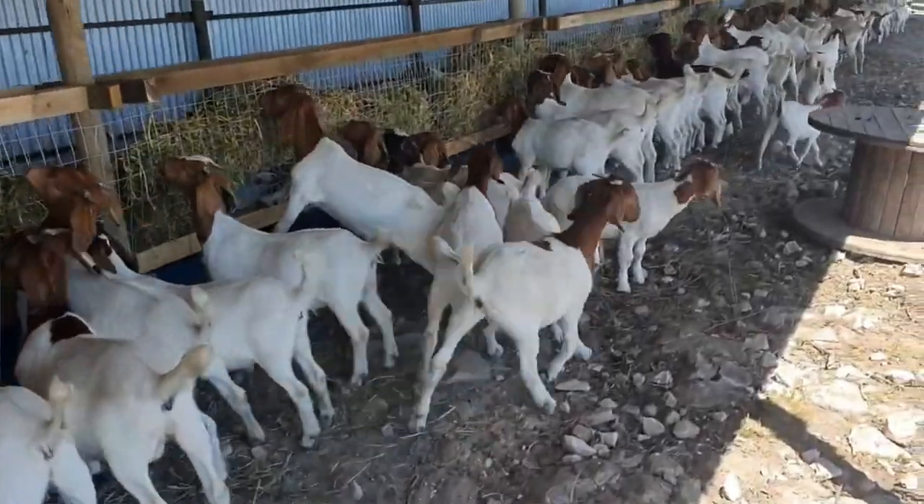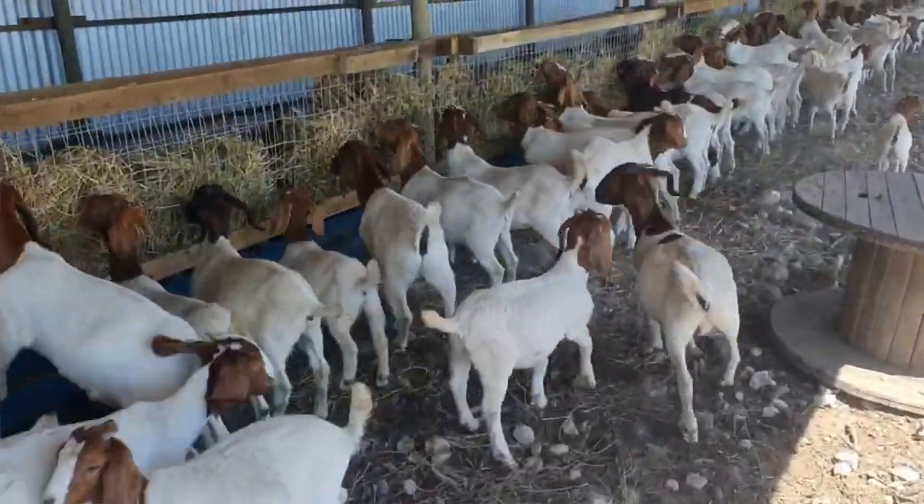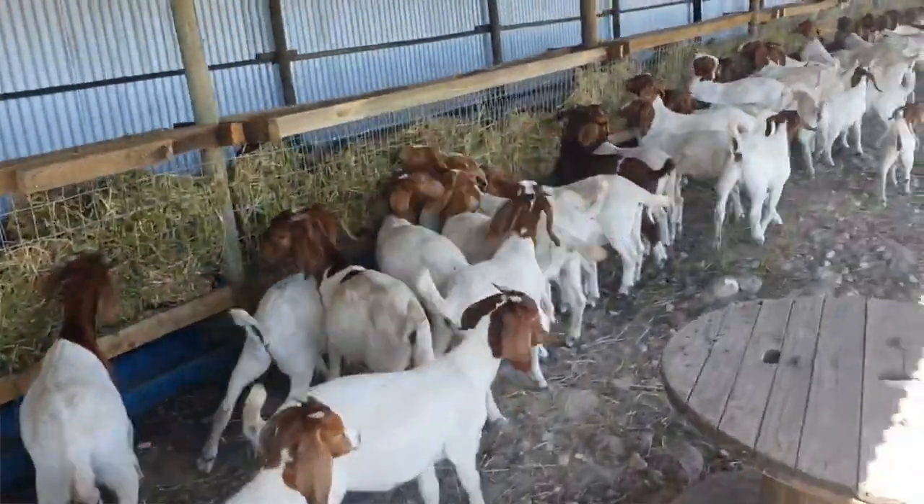First of all, age matters. If you're selling for meat you want that animal to be under 12 months old. Under 12 months old they're still considered a lamb or a kid, and that's the most desirable age group for meat production. Once they are over 12 months old and their one-year-old teeth begin to come in, the price per pound is going to decrease because that animal is not as desirable for the meat market. So it's generally advisable if you're going to sell for meat to sell before they're 12 months old.